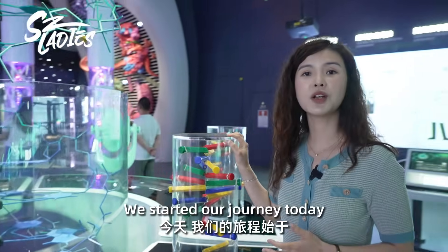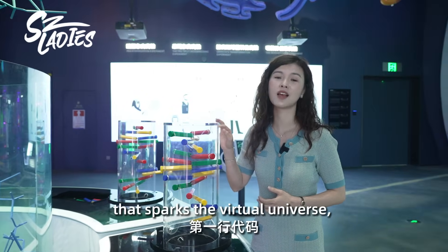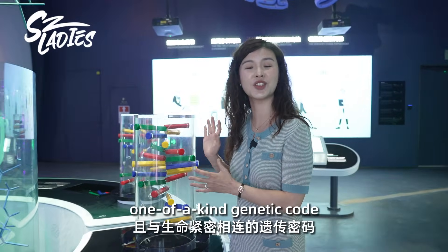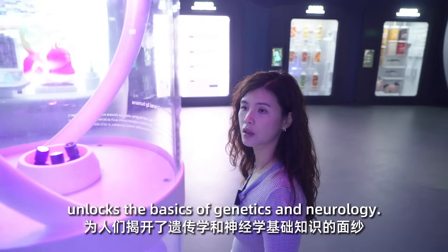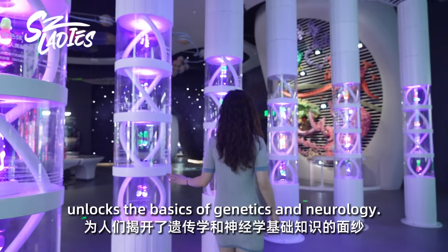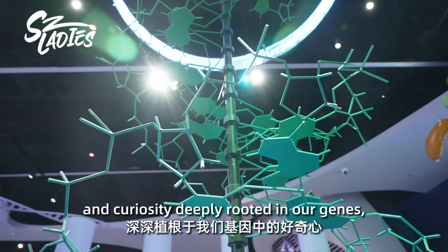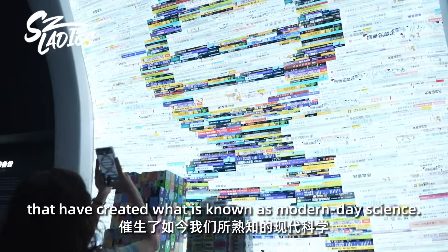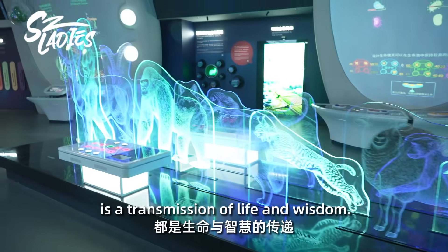We started our journey today with the very first code that sparked the virtual universe. And now we end with this intimate, one-of-a-kind genetic code that is in our DNA. The Arc of Life exhibition unlocks the basis of genetics and neurology. It is precisely the human brain and curiosity deeply rooted in our genes that created what is known as modern-day science. Every thought is a transmission of life and wisdom.